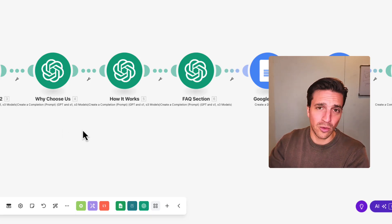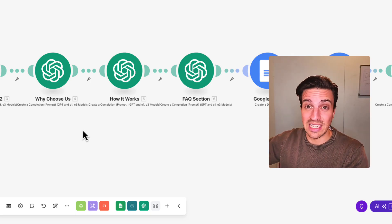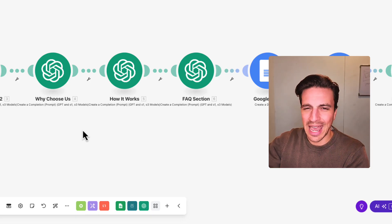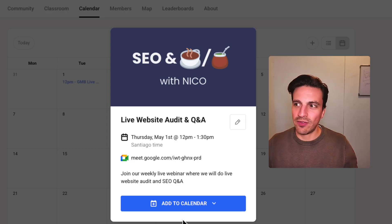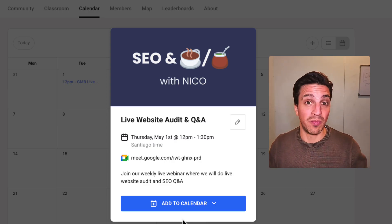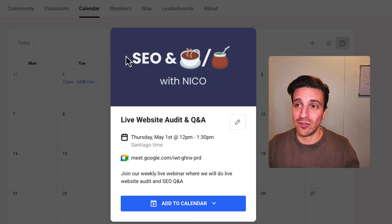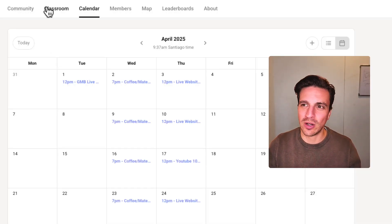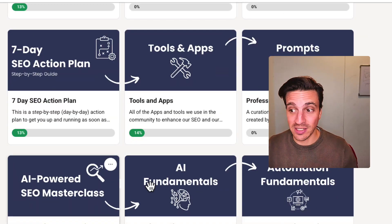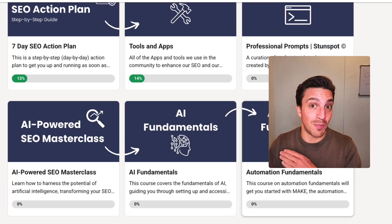If you want this automation, it's available in our community. You can download the template and upload it — we walk you through a step-by-step guide on how to get your API key and make this work. If you run into a speed bump, we have two weekly Q&As where you can log in, show us the problem, and we'll walk you through how to fix it. There's a lot of support, as well as an AI-powered SEO masterclass, the fundamentals of automation, fundamentals of AI, and more.